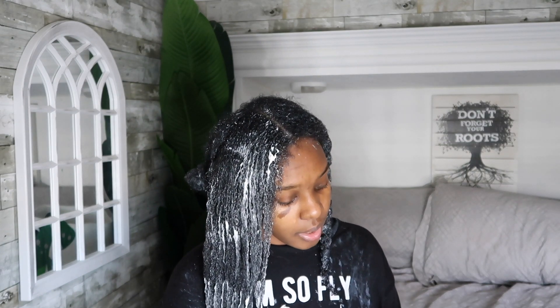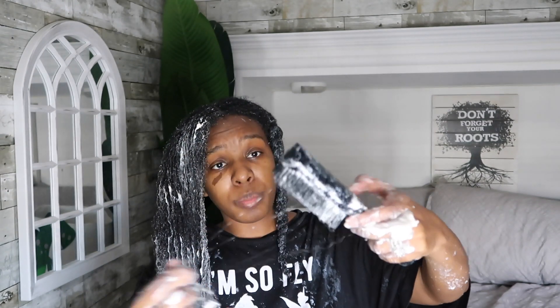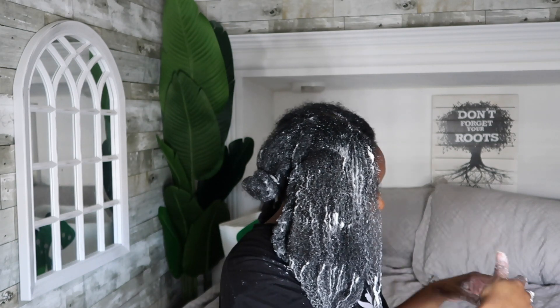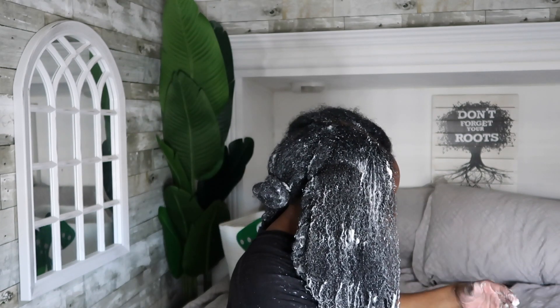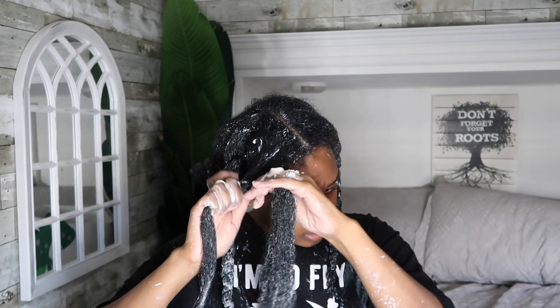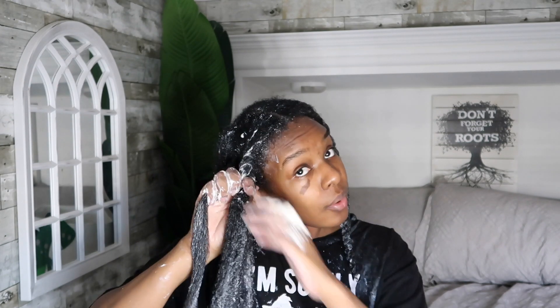I wanted to show y'all how much hair I'm losing, but I don't think it's too much. It's more than normal because I skipped a week, and I think it has a lot of product in it. I'll try to come back on here and show y'all how much hair I've lost.